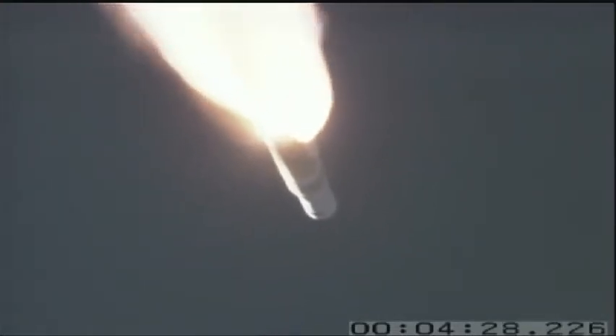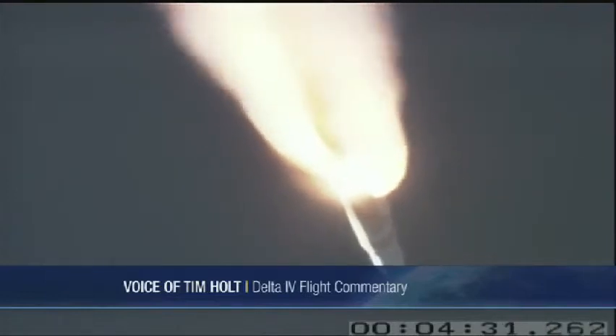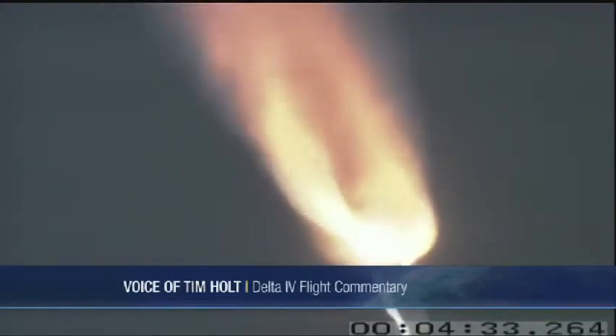Solid rocket motor is starting their thrust tail off. We've got the solid motor jettison.